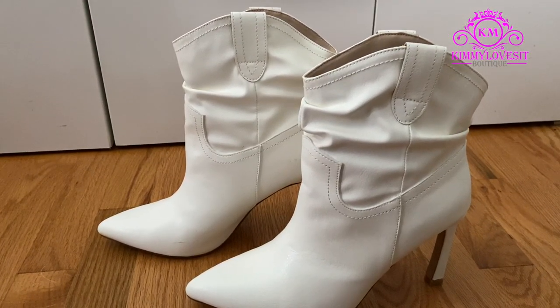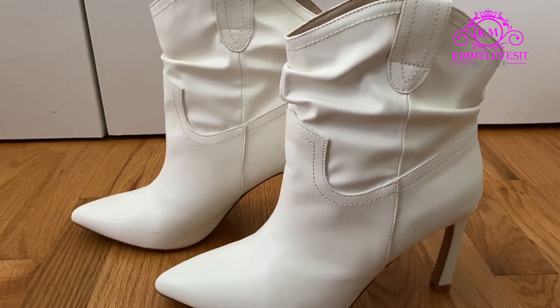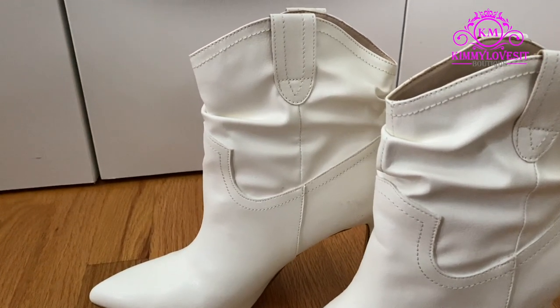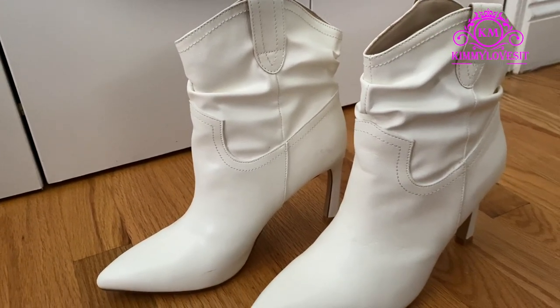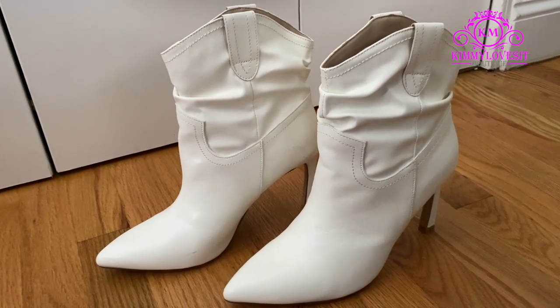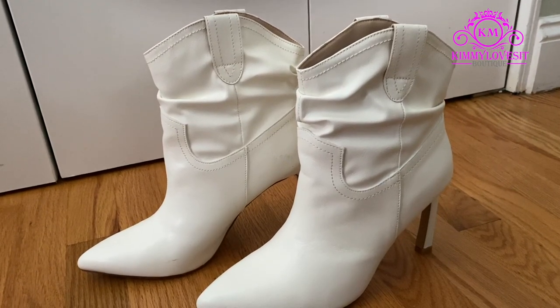So before we get into the video, let's talk about the star of the show. Here we have some Western booties in the color white. I love these booties and I love the Western style. But what we're going to do today is give it a little contemporary, modern city girl vibe. I just love being able to do this for fall time — I think it's a great way to personalize your style. So stay tuned for these looks and let me know what you love.